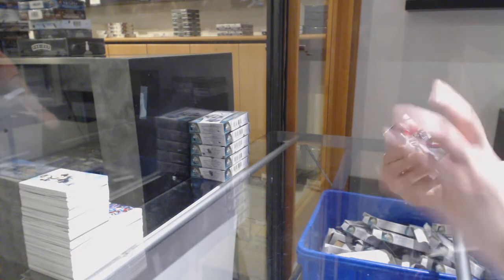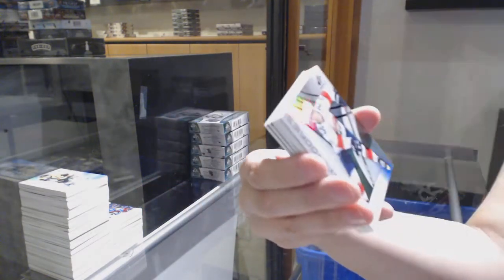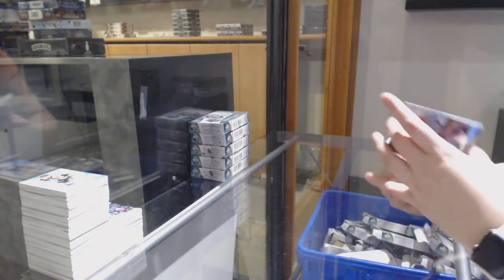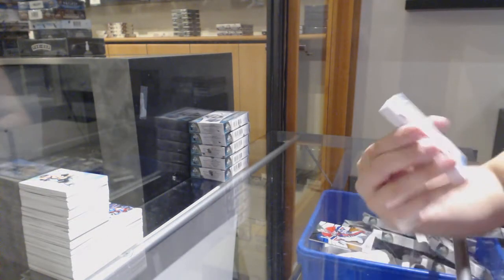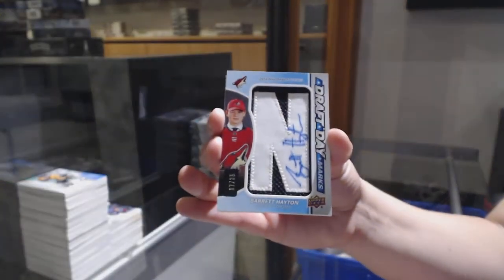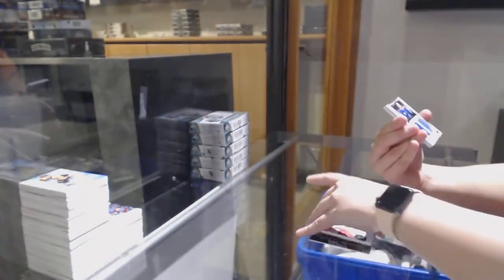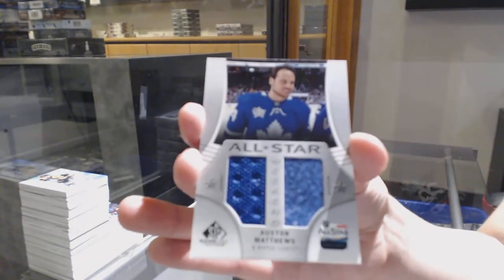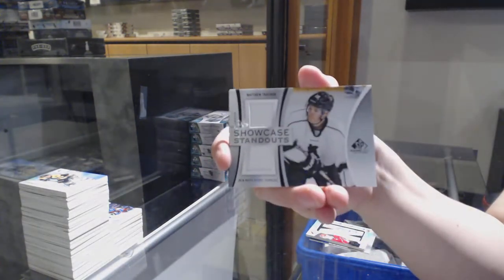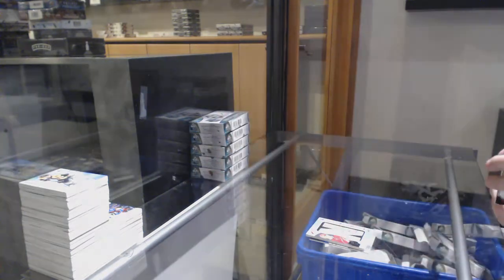We've got an orange number to 119 for Montreal, Patrick Poulin. Brady Tkachuk rainbow for the Florida Panthers, number to 296. Draft Day marks number to 35 for the Arizona Coyotes, Barrett Hayton. All-star weekend jersey banner for Toronto, Auston Matthews. Matthew Tkachuk showcase standouts for the Flames. And base jersey for Minnesota, Matt Dumba.